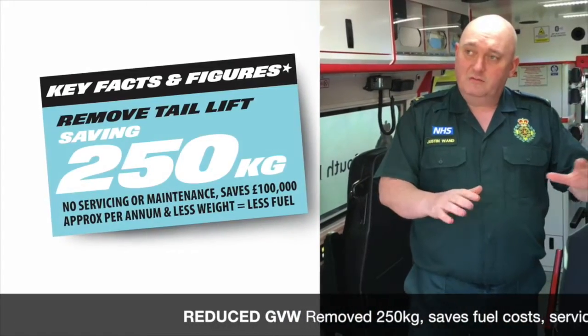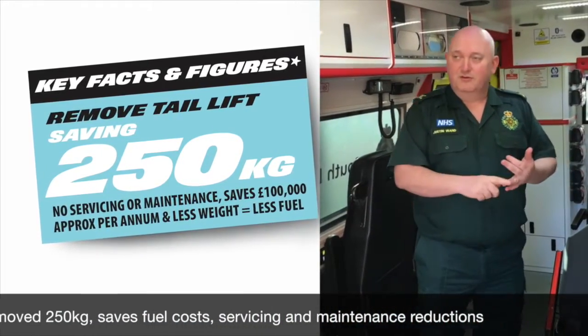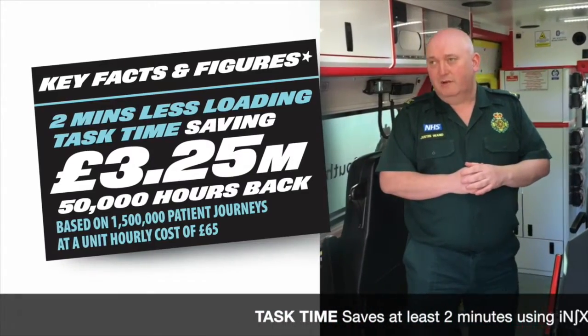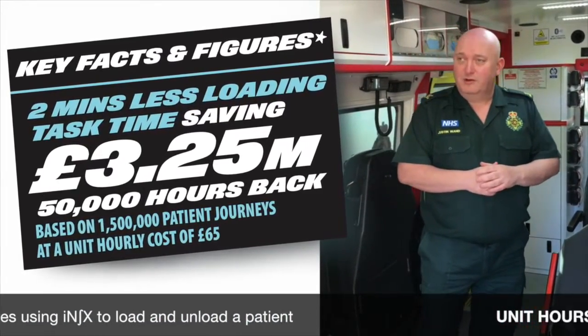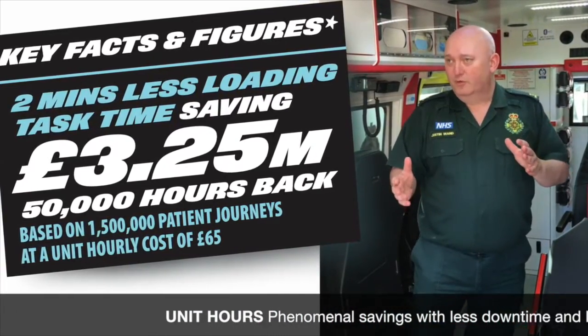We've taken about a quarter of a tonne off the back of the vehicle. That's going to translate into fuel savings, that's going to translate into maintenance reductions. In terms of task time, we're going to see about a minute shaved off the loading scenario for each transport. And in an organisation that produces about 4,000 unit hours of ambulance time a day, that's going to be a phenomenal saving for us.